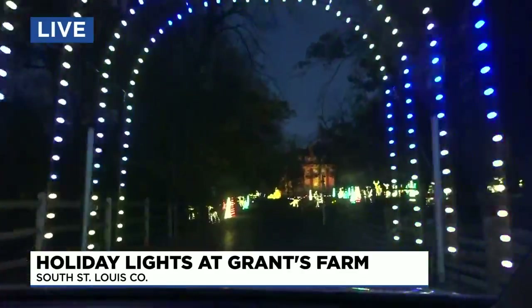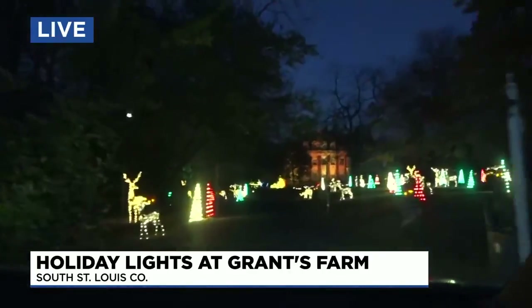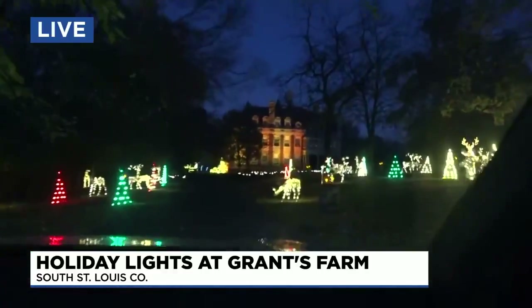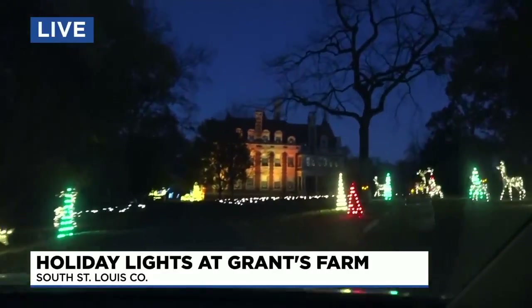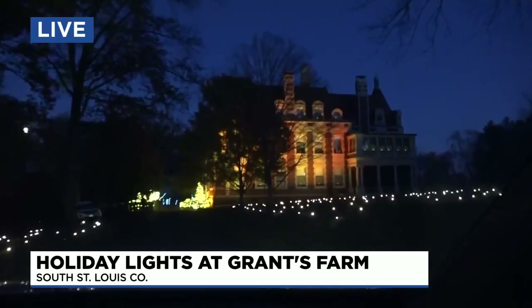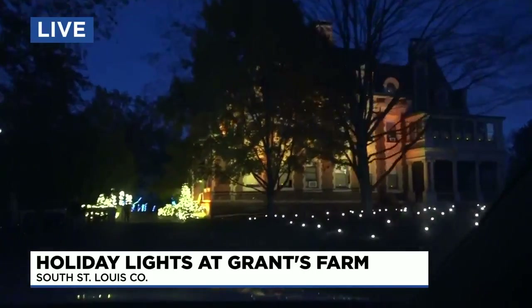Now, here's something that's really cool. If you came last year, it's different this year — a different path. And the thing that they've added: I'm so excited, I'm such a nerd for architecture and history. Up in front of us is the ancestral Busch estate, the family home, which if you've been here in the past, I've never seen it on any of the tours before. So the fact that you can see the home all aglow in all of the holiday lights is just super cool.